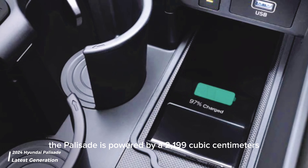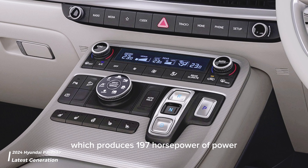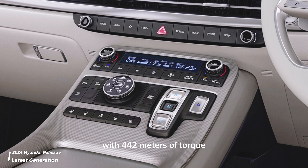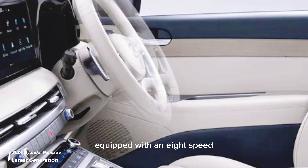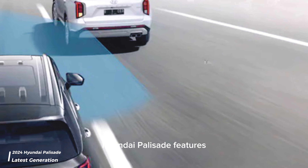The Palisade is powered by a 2,199 cubic centimeter four-cylinder diesel engine which produces 197 horsepower of power with 440 newton meters of torque, equipped with an eight-speed automatic transmission.